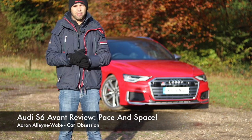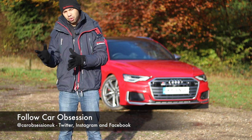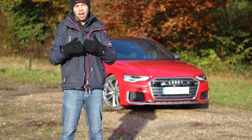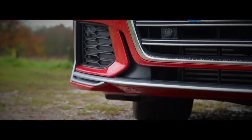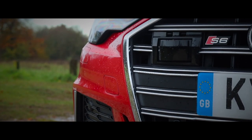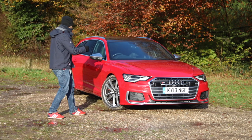A few weeks ago I tested the brand new Ford Focus ST estate, and at the time I said it can be difficult to make a car practical as well as powerful. The ST packed quite a punch and it was pretty spacious. The car in this video takes things up to the next level — it is of course the brand new Audi S6 Avant, a rich dollop of V6 diesel performance wrapped up in a stylish and premium package.